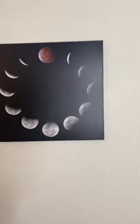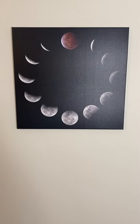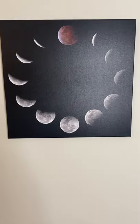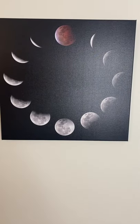Thought I'd give you a quick tour of some of the images I've got hanging around my house. First up, we have the lunar eclipse from 2021 — those are 12 photos arranged in a clock over the space of about three hours.